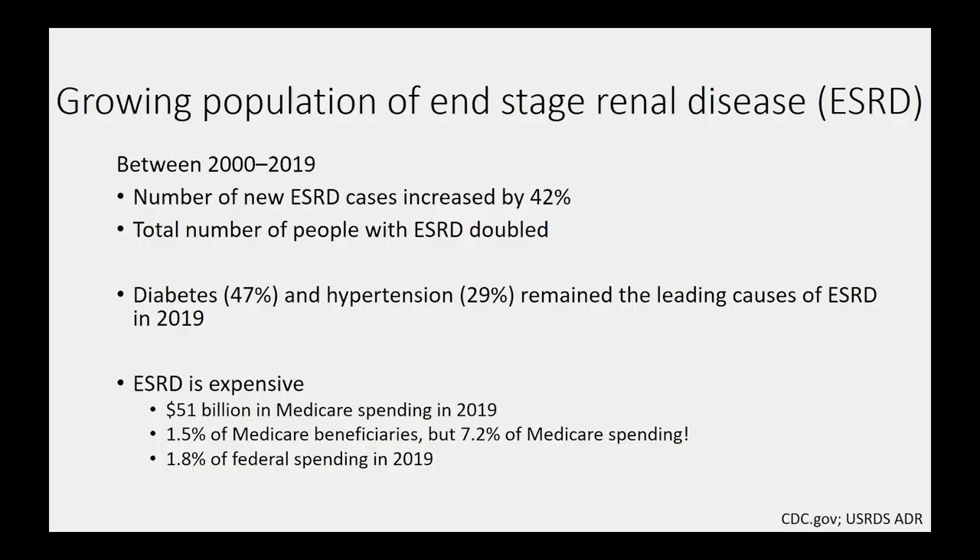As a result of these 37 million people living with chronic kidney disease, even if only a very small fraction end up developing kidney failure, we still have a growing population with end-stage renal disease. Between 2000 and 2019, the number of new end-stage renal disease cases increased by 42%, and the total number of people already living with ESRD doubled. Diabetes and hypertension remain the leading causes of end-stage renal disease in 2019. As diabetes and high blood pressure have gone up in the population, so too have the consequences — chronic kidney disease and end-stage renal disease.